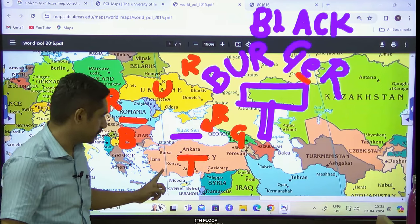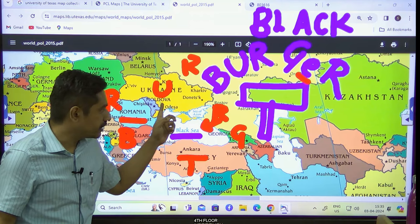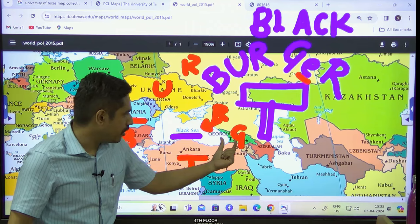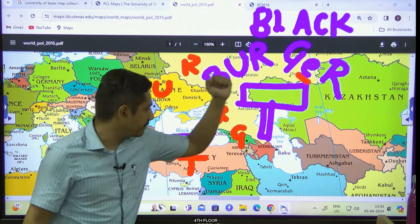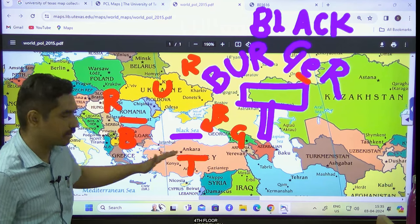Georgia has access to the Black Sea and then we have the final R which stands for Romania. So again: T for Turkey, B for Bulgaria, U for Ukraine, R for Russia, G for Georgia — a small country near the Caucasus mountains — and then one more R which stands for Romania. So six countries border the Black Sea.